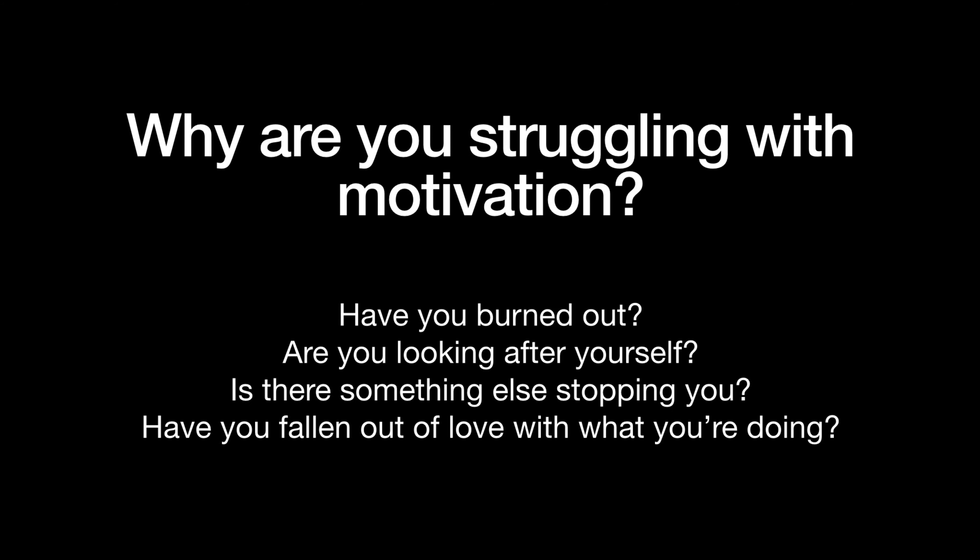Finally, ask yourself: why are you struggling to stay motivated? Is there a specific reason? Is it that you don't like the subjects you're doing? Are you burnt out? Because ultimately, if you don't address the reason why you're struggling, you're just going to keep encountering this problem. It might just be that you're having one of those days — in which case, try the things I've already mentioned. But if this is something you keep running into, take a step back and think about why it might be happening and what you can do about it.